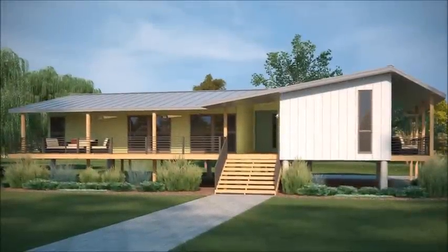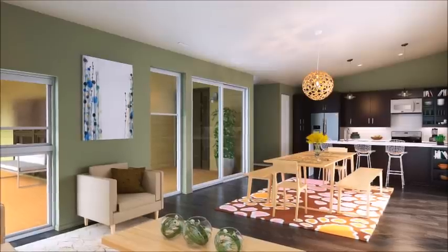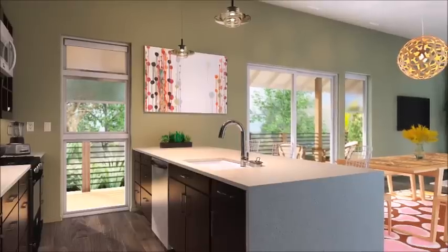We're building the first show home that Greenbelt's ever had. We believe it'll be the first home to be built to a LEED v4 Platinum level of certification.